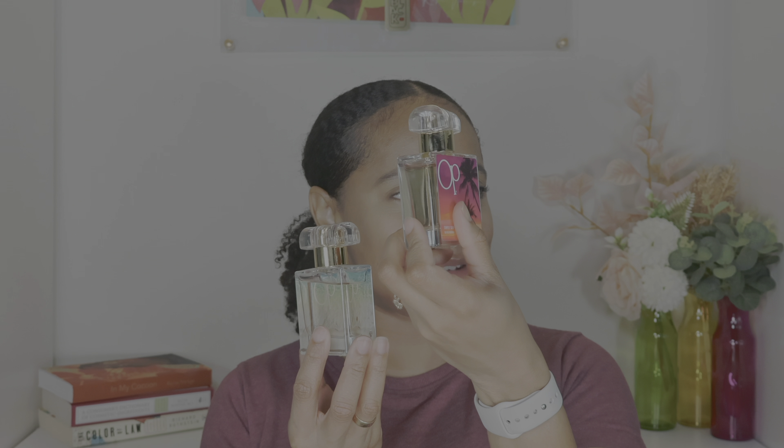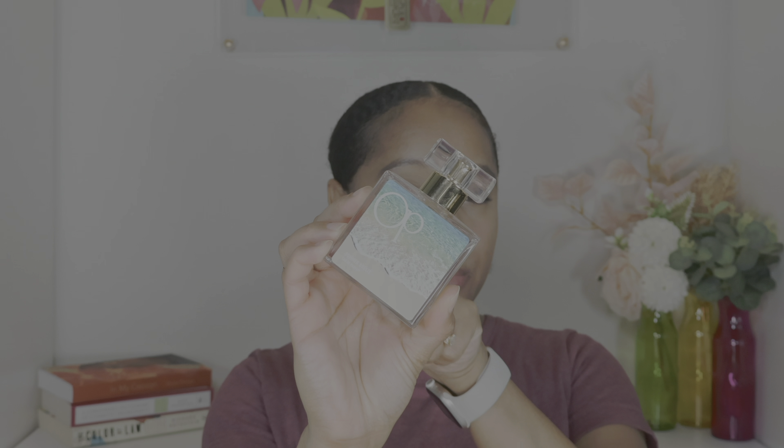Now we're done with all the body mists and fragrance mists. Let's get into the actual perfumes — EDPs and EDTs. I'm gonna start with some cheapies, some cheap options for those of you who are on a budget. First we're gonna look at our OP sisters. I've had these for about a year now, and it's a lot sweeter than when I first got it. Let's start with Summer Breeze from Ocean Pacific.